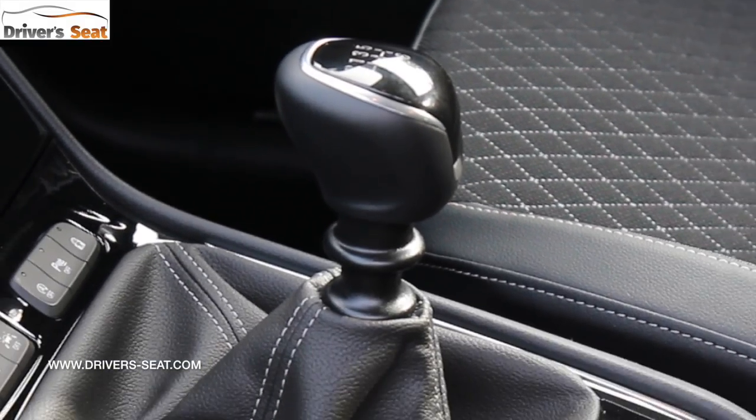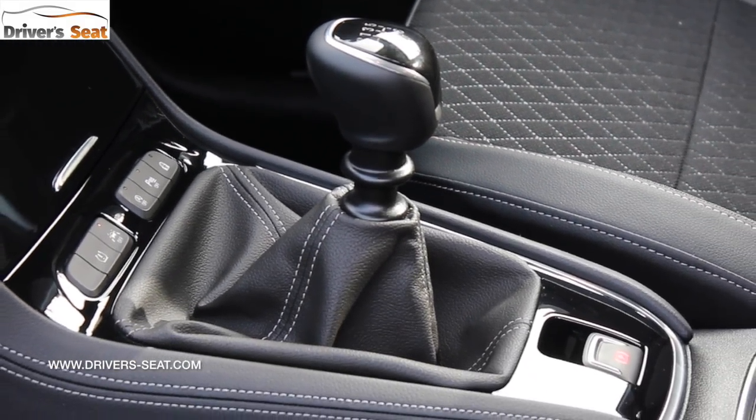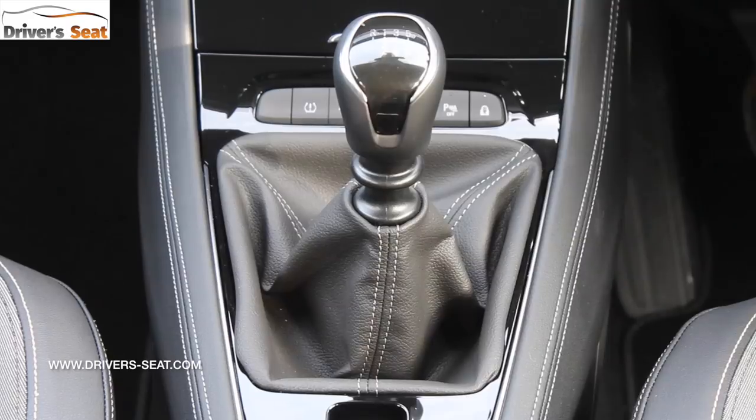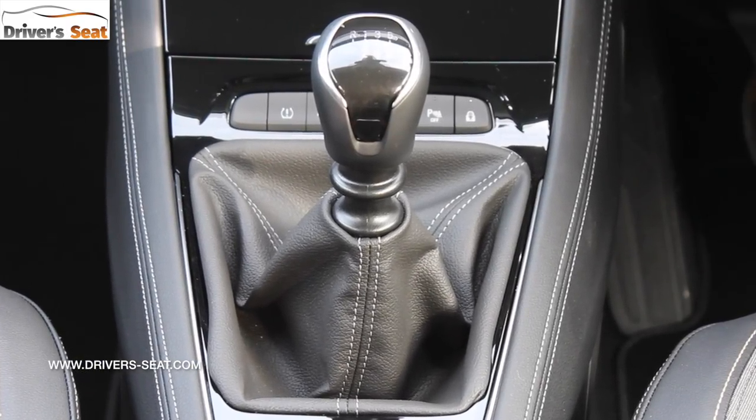The six-speed manual gearbox is quite chunky. You certainly know it's gone into gear and it needs some precision and effort to put it in there — it clicks in. It's helped by a reasonably light clutch.